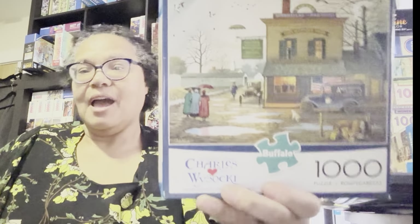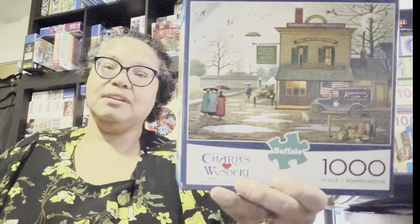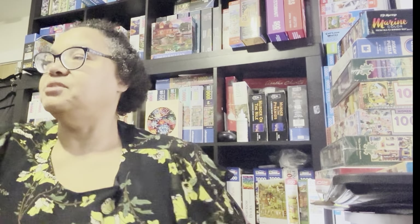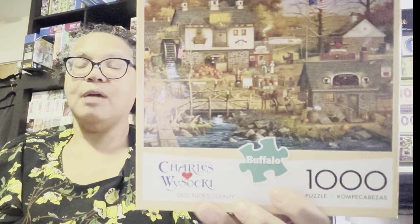Then we have Dampy Donuts on a Dreary Day. I had this in my September queue, then October, and now I'm moving it to November. It's not calling to me — maybe that's why it's not a high priority — but I'm going to get it done. Another Charles Wysocki puzzle is called Memory Maker. I'm still choosing fall puzzles from my collection, and this is one of them. The last Wysocki I picked out for November is called Old Bucks County — another autumn puzzle that I'm looking forward to working on.